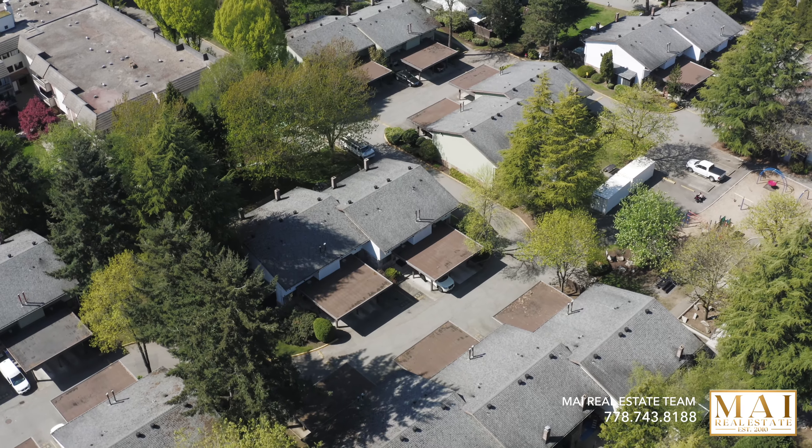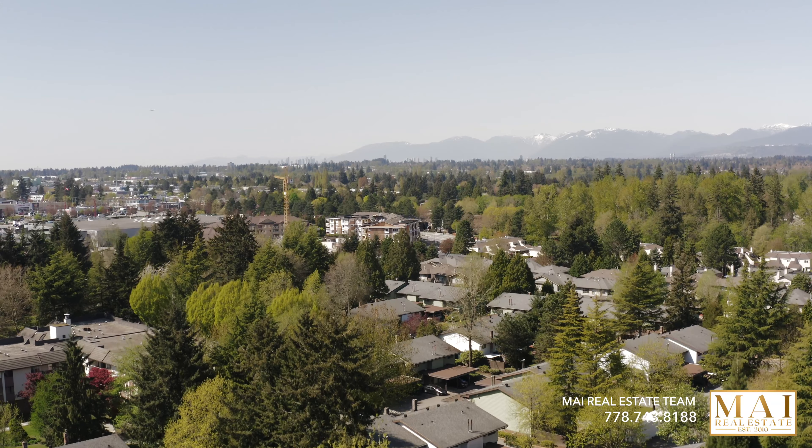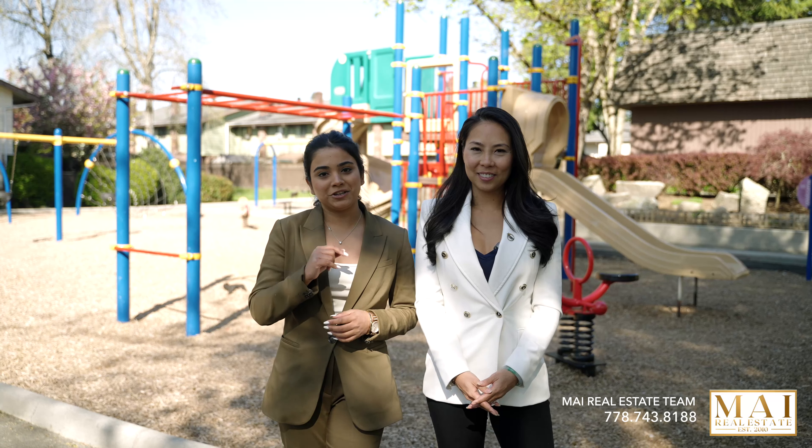This townhouse isn't just a place to live — it is a place to thrive. It provides comfort and style. Come and see why this should be your new home.